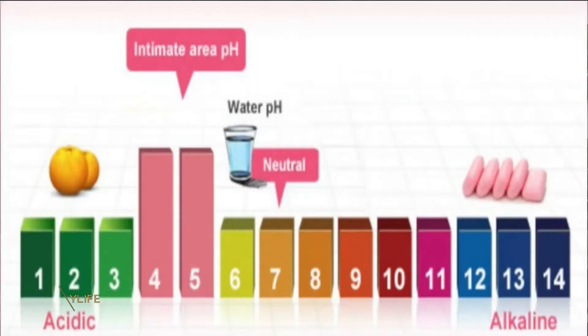A woman's V is naturally acidic and should maintain a pH between 3 and 5.5. When the V becomes more alkaline, you are more prone to overgrowth in bacteria, which leads to yeast infections, BV, and all of the above.